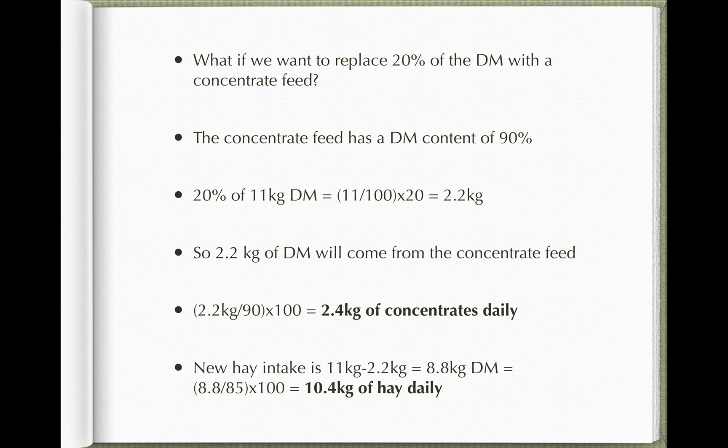Now let's say this cow has had surgery and needs concentrates to help her recover, or she has a calf at foot and is lactating. We might decide to replace 20% of the dry matter with concentrate feed. As a rule of thumb, about 20–25% of dry matter as concentrate intake is not going to upset the animal's digestive tract too much. If we increase the concentrate proportion to 30–40%, we're starting to push the microbes. If it gets to 50% or beyond, digestive problems are pretty much guaranteed — the forage intake becomes too low to maintain intestinal health.